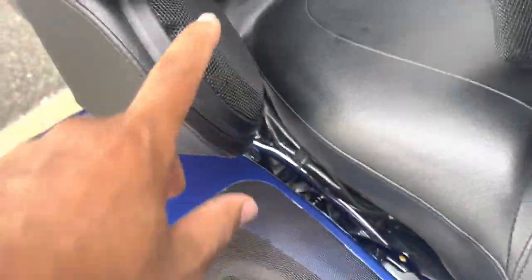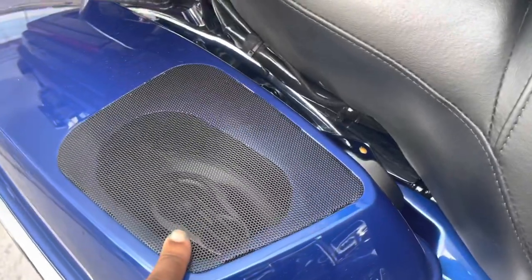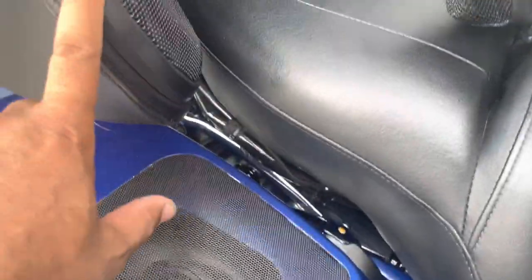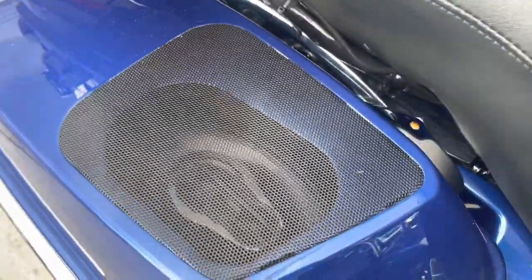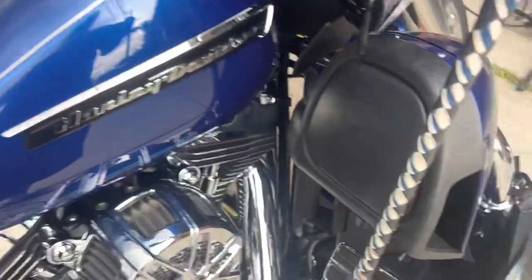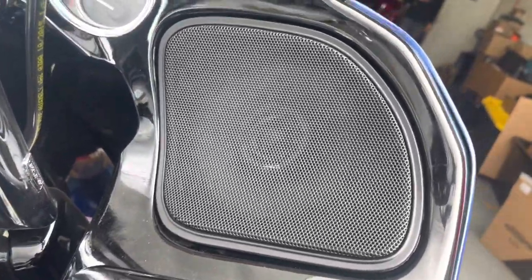The previous shop had wired the TourPak speakers in parallel with the six-and-a-halves. We had to undo that, because that meant whatever the limit of the six-and-a-half was, that was the only bass we could send to the six-and-a-half. So now we rewired it — these are on their own channel, these are on their own channel. Now we have excellent bass out of the six-and-a-halves, excellent mids out of the six-and-a-half. Nothing in the lowers, and we have some Hertz Neos in the pod. Zero modification.